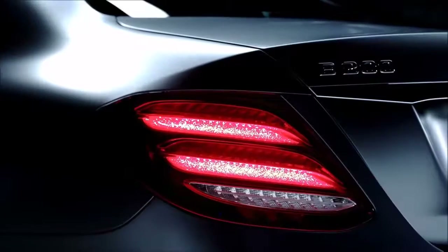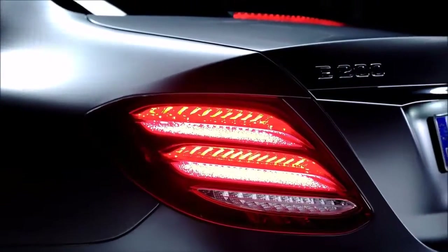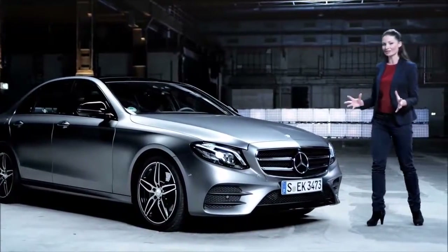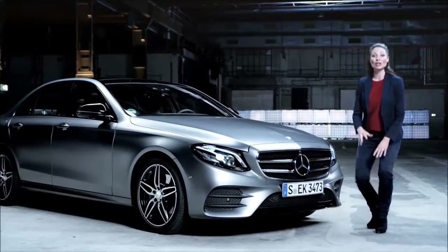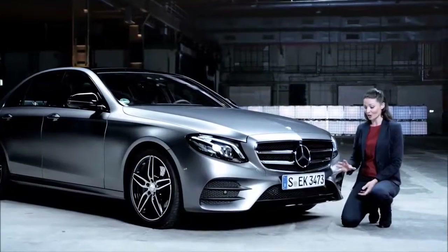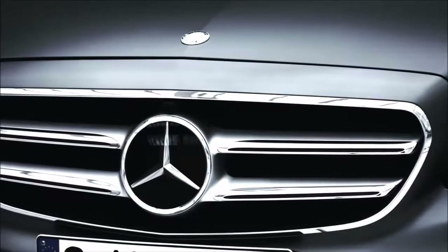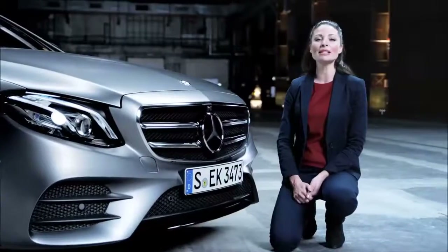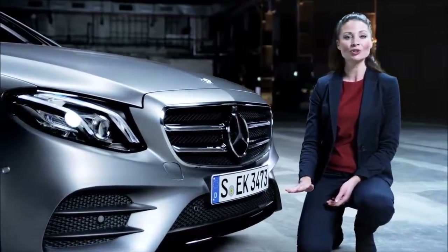Three trim lines are available for the E-Class: the Exclusive, the Avant-Garde, and the AMG Line. The AMG Line exterior creates an even more powerful and sporty presence. This convincing package features the AMG front skirt, the integrated Mercedes-Star, AMG alloy wheels, and the 15mm lower agility control suspension.